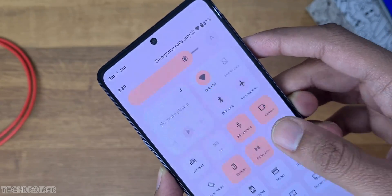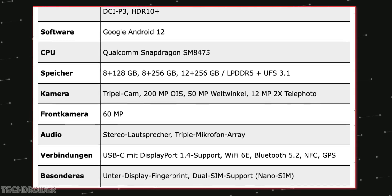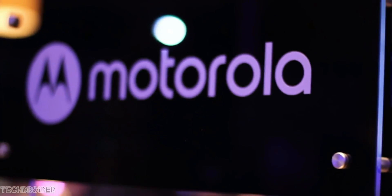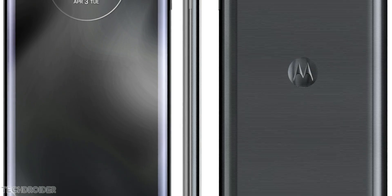In addition, the Moto Frontier is going to have a 4500mAh battery and 125W insane fast charging. Roland says this device is coming June-July, and Moto has a style of launching first-ever devices with exciting features before anyone else.